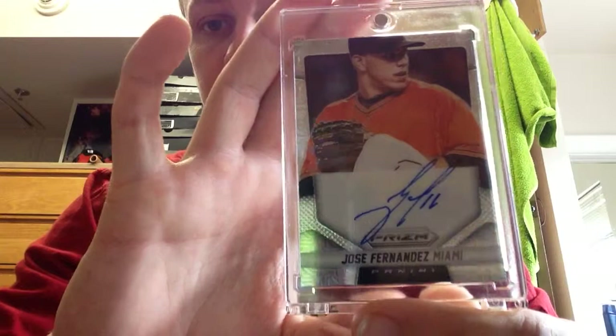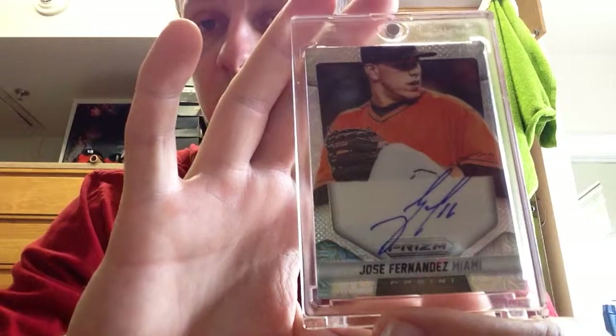The nicest non-PC pickup I got was out of Prism, numbered to 75 — 22 of 75. Jose Fernandez. Beautiful looking card, it's on card. Got it for like $15. It's a pretty sweet looking card. Here's the numbering on the back — 22 of 75.